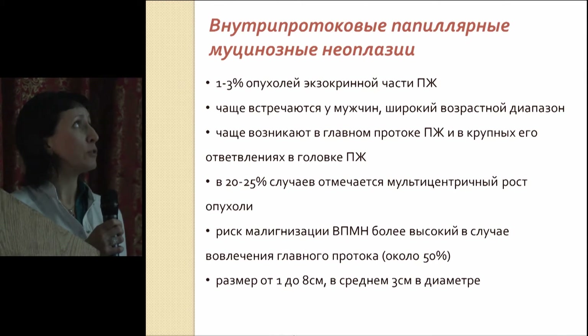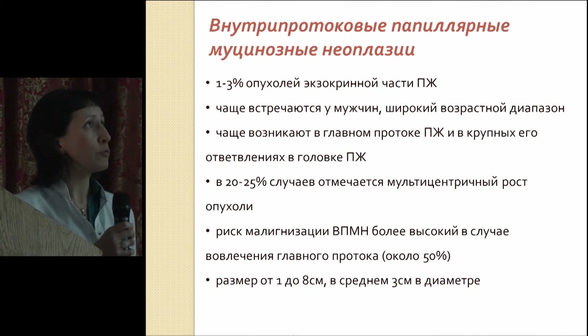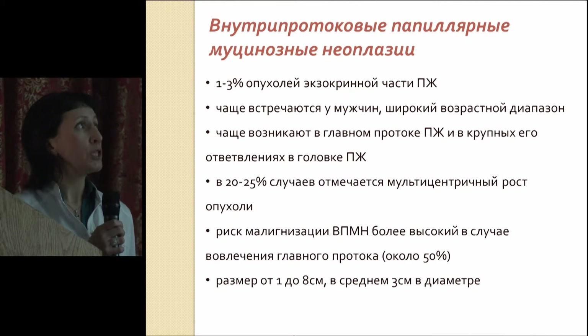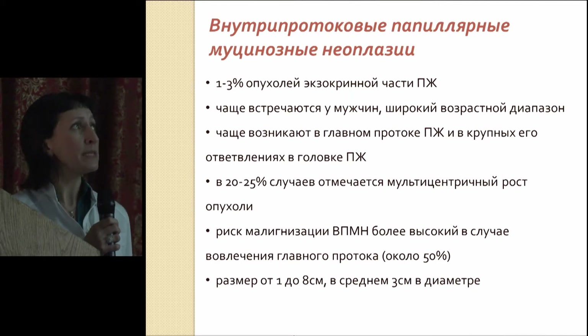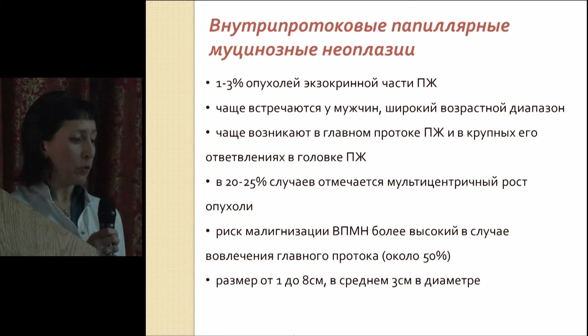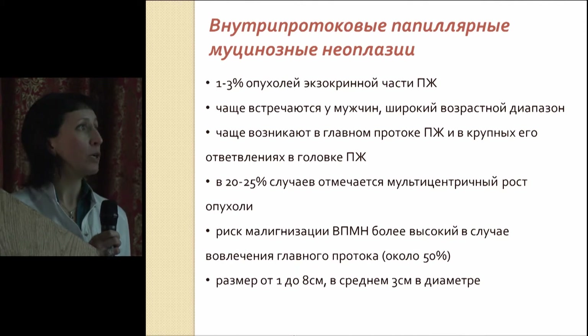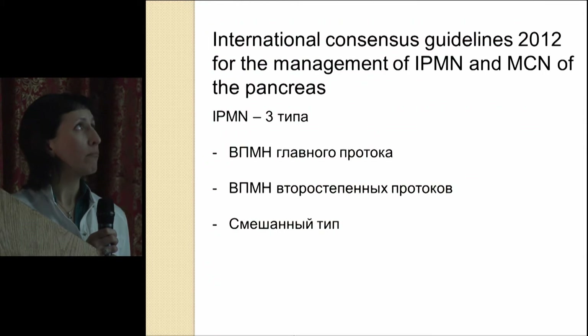IPMNs are seen not that often — one to three percent of all tumors. They can be seen in men and women, any age. They develop mostly in the pancreatic head — 70% of those masses. They can be seen in the main duct and in its branches, and in about a quarter of patients we can see multicentric tumor development. The malignization risk of IPMNs is rather high; in the case of main duct IPMNs, it's about 50%.